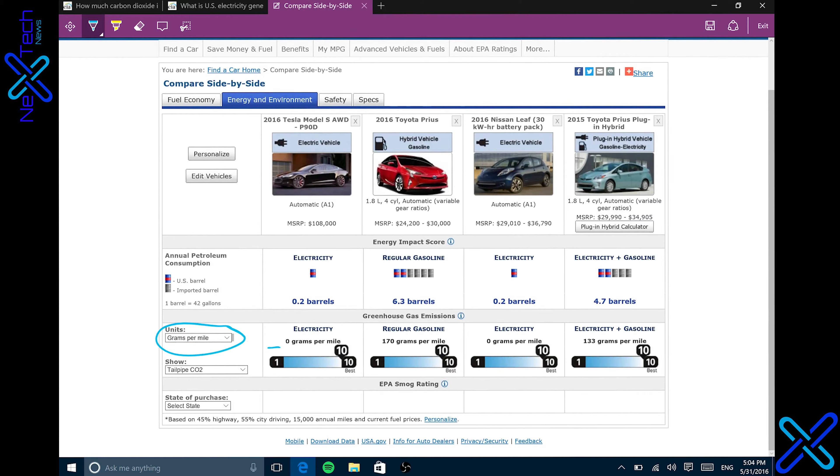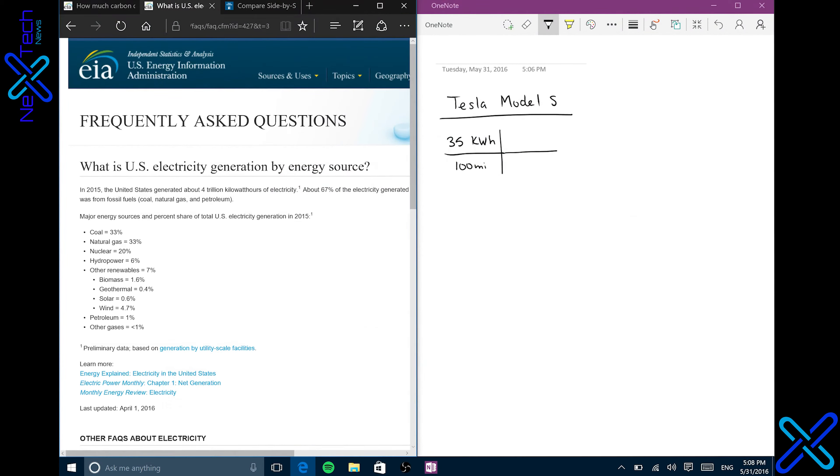The biggest numbers we need to pay attention to on the electric ones are the kilowatt hours per 100 miles — 35 for the Tesla and 30 for the Nissan Leaf. For the gasoline versions, we need to look at grams per mile CO2. It is technically zero for an electric car out of the tailpipe, which isn't technically true — all this is measuring is out of the tailpipe. On the gasoline car it is 170 grams per mile, on the electric it's zero, and on the plug-in hybrid it is 133 grams per mile.